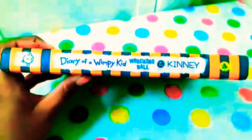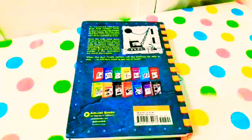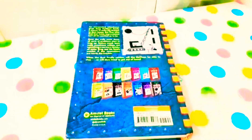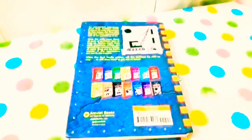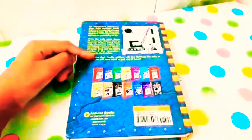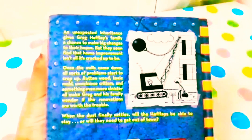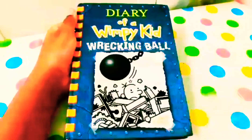Here's the back of the book. As you can see, it shows all the books in the Diary of a Wimpy Kid series and also the summary of the book. You can pause the video and read the summary.